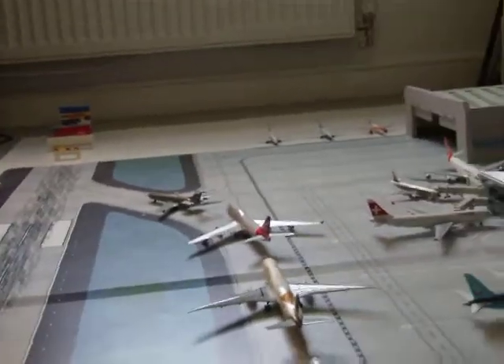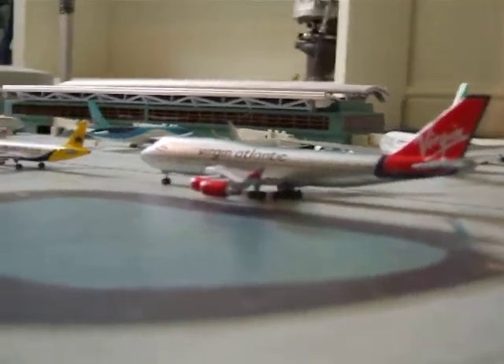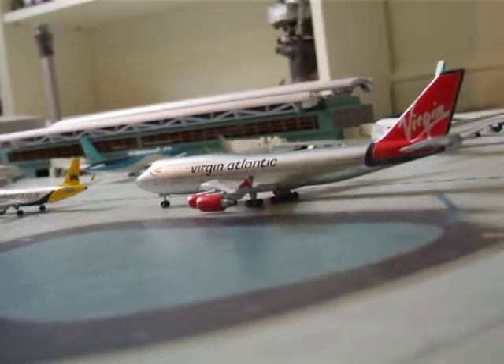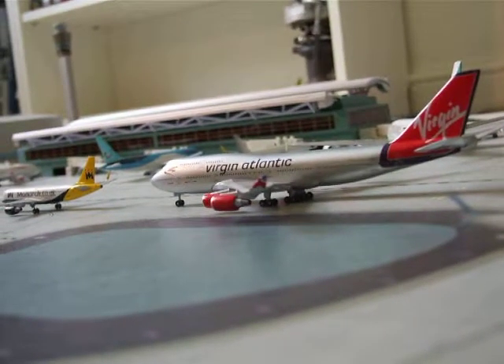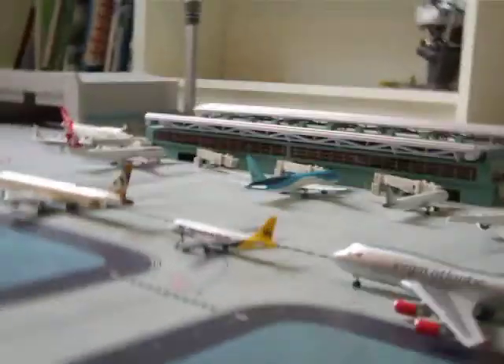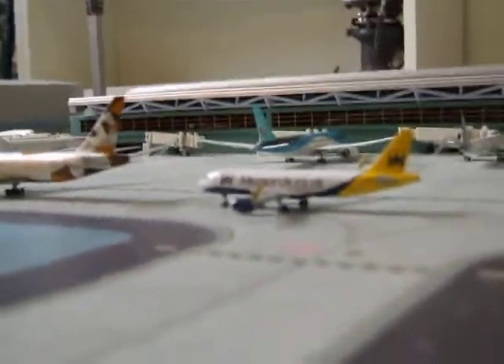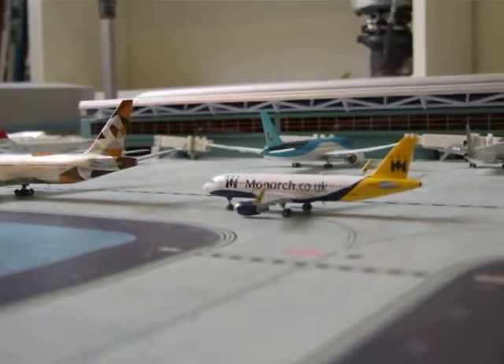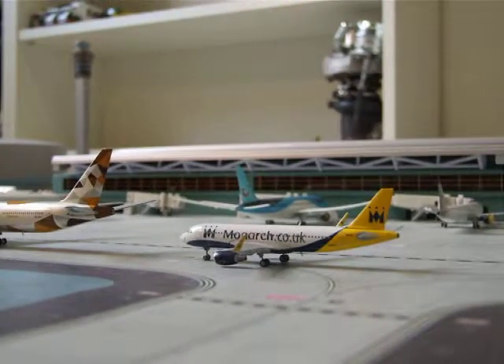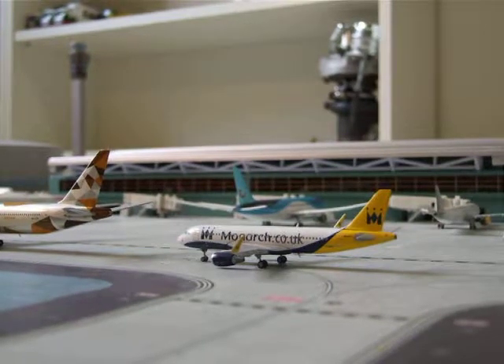Then we've got the Virgin 747 which is going from Gatwick to Orlando as VS15. Then we've got the Monarch A320 Sharklet which is going from Luton to Gibraltar as ZB68.